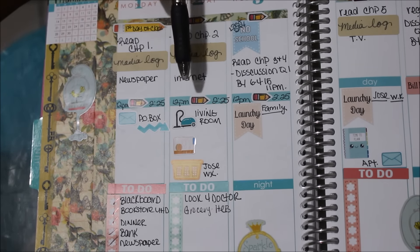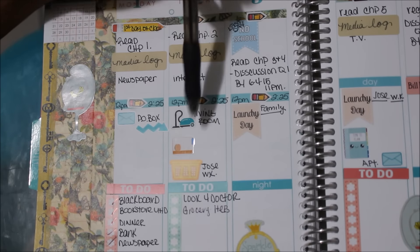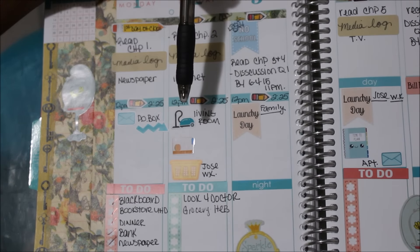I also used a letter and scribble arrow from Liby and Co. I needed to go to the PO box but didn't get it done Monday, so the arrow indicates I'm moving it to Tuesday, which is when I'm recording this video. I also used a Rory Sweet Addiction antique vacuum cleaner sticker and wrote 'living room' next to it. I have an Oh Hello Stationery Co. hamster cage sticker because I need to clean the hamster cage — I like to vacuum and clean it on the same day so I can vacuum up any fluff that escapes. I also have wash Jose's work clothes.